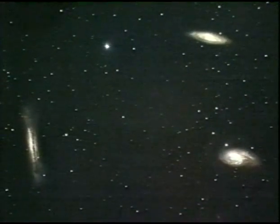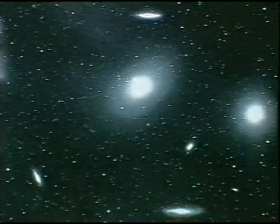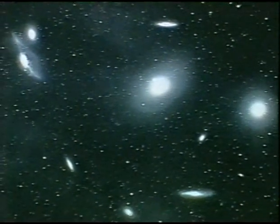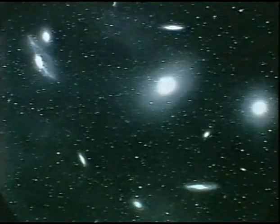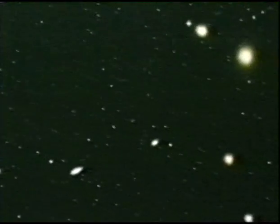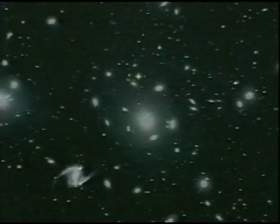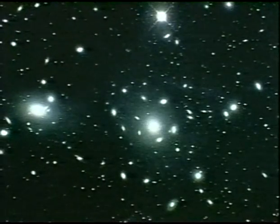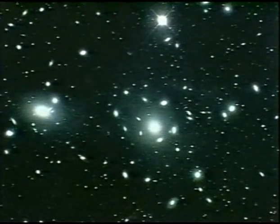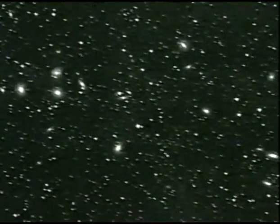Most galaxies occur in groups, some with just two or three members. Others are vast, like the Virgo cluster, bustling with some 3,000 galaxies. A little more distant is the Fornax cluster, less rich in galaxies but sporting some gems. Still farther, the Coma cluster with more than 1,000 galaxies. And here, the distant Perseus cluster, a rich but faint array.